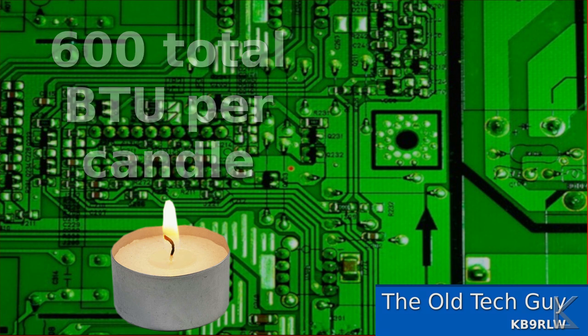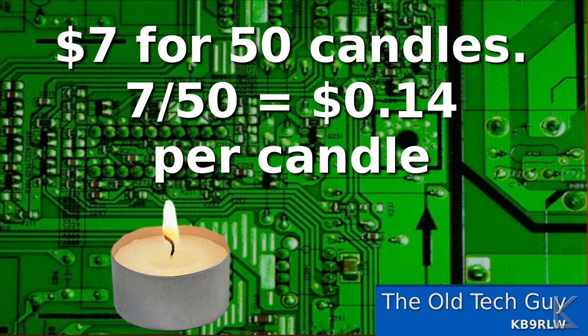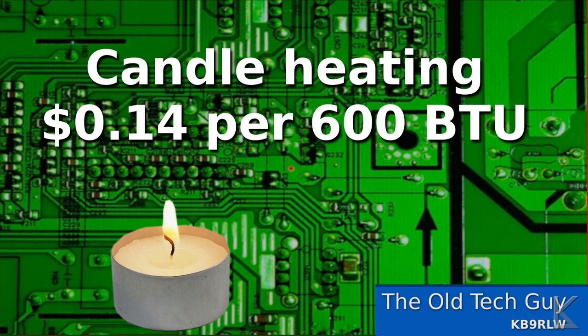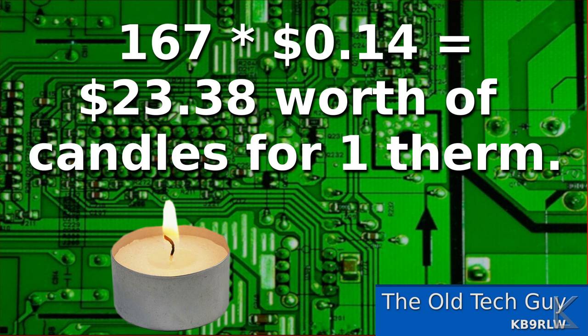If we figure the price of that candle — seven dollars divided by 50 — that gives us 14 cents per candle, so 14 cents per 600 BTU of heat. How many candles does it take to reach one thermal unit? Well, 100,000 BTUs divided by 600 means it'll take about 167 candles to produce one therm of heat. 167 times 14 cents means it takes $23.38 worth of candles to produce one therm of heat.